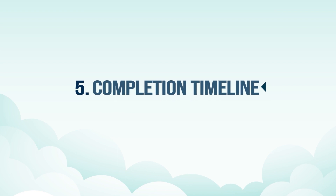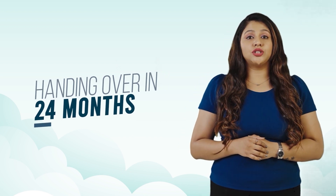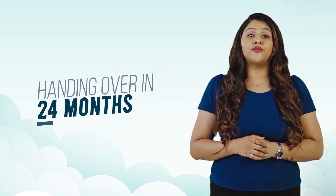Completion Timeline. Casa Grande is committed to deliver Casa Grande Cloud 9 in just 24 months, compared to the general market handover timeline of over 36 months, which increases your pre-EMI burden.